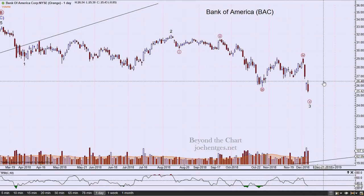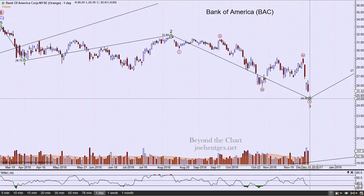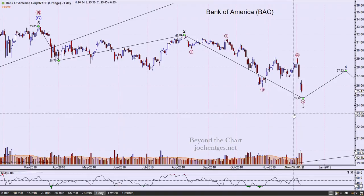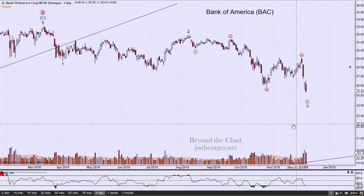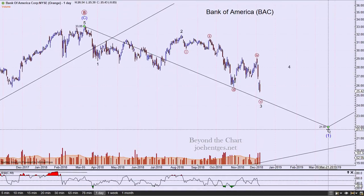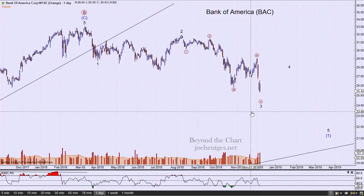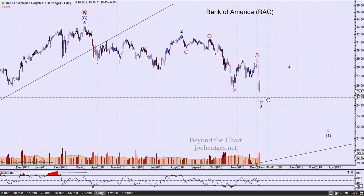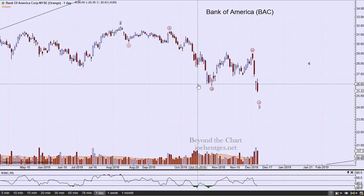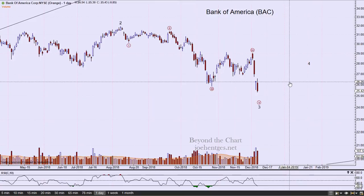Bank of America was down almost $3.00 for the week. On the daily chart, it was down 85 cents on Friday and looks like it's really starting to accelerate. This third move could be getting close to completing. I'm looking for a little five-wave sequence down as a first wave, and then we'll get a rally back up. Bank of America closed below the October lows — so these are starting to confirm. JP Morgan almost did, Bank of America definitely did. We're watching other ETFs to see which ones are getting weak and confirming.